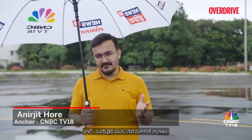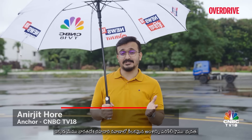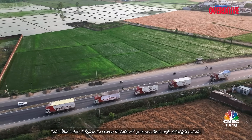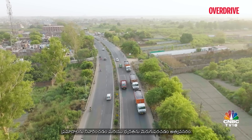Hello and welcome to today's segment of Overdrive, where we delve into a crucial aspect of India's road transportation — safety. As trucks play a vital role in transporting goods across our country, preventing accidents and enhancing safety features have become imperative.